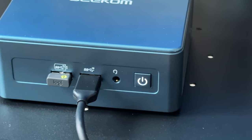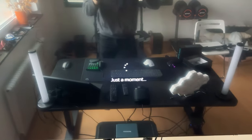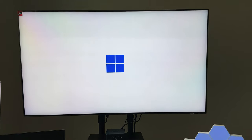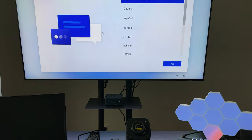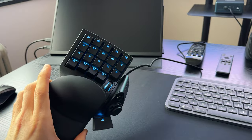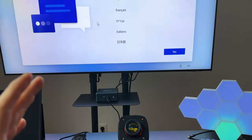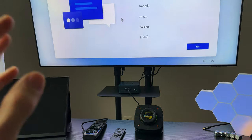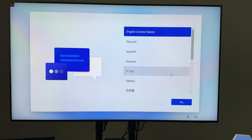There we go. Here we can hear the fan at full blast. Sorry for the glare — this monitor is like a mirror. Windows 11 straight out of the box. As you can see we can use the wireless mouse or the cable-bound mouse. I also have a gamepad and a stream deck hooked up over this USB hub — so it can handle those easily as well. Let's blast through this setup.